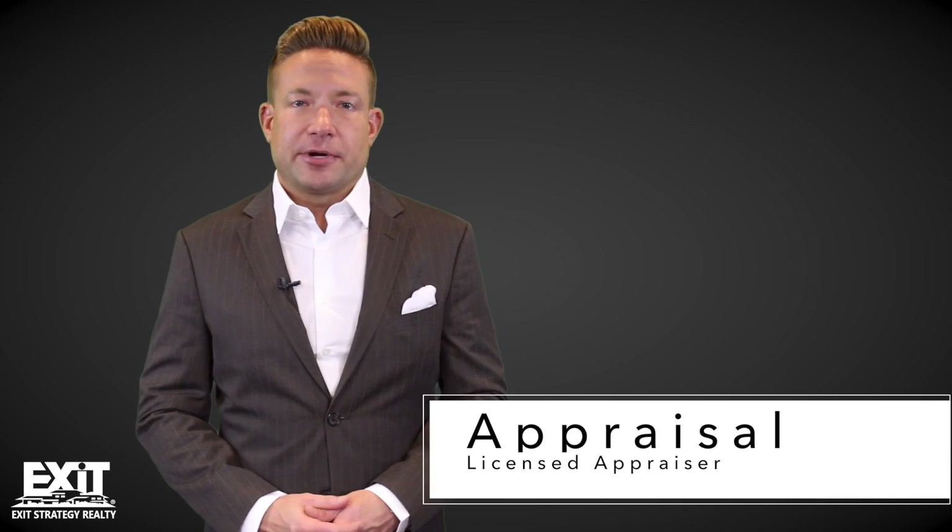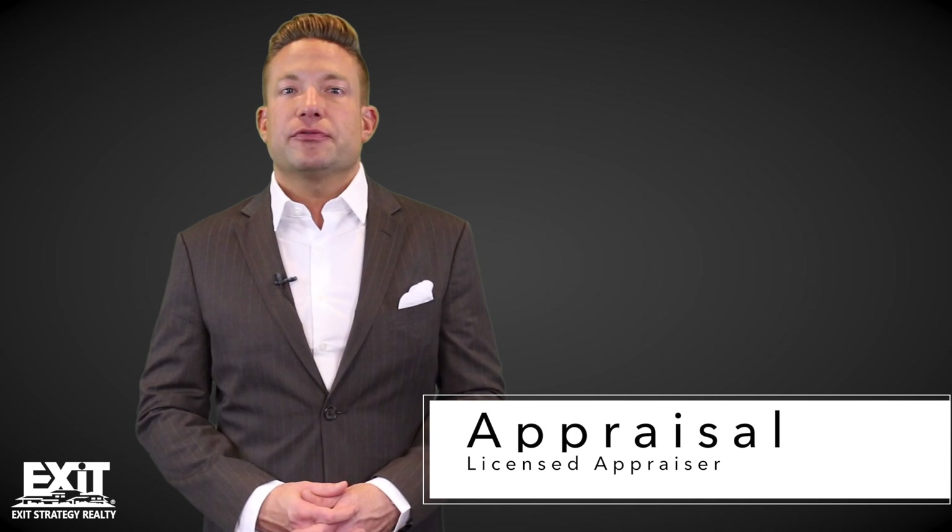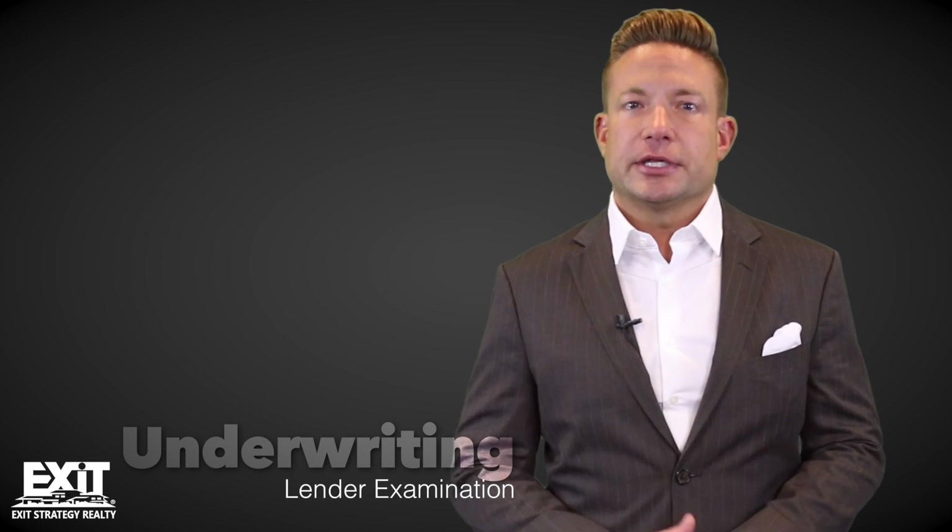Step seven is the appraisal, where your lender sends out a licensed appraiser to confirm that the property is worth what you've offered. Step eight is underwriting — this is where your lender takes another look at the entire loan package as a whole. It's important to note this is a time where you don't want to be spending any money on credit cards or having any changes in your job status.